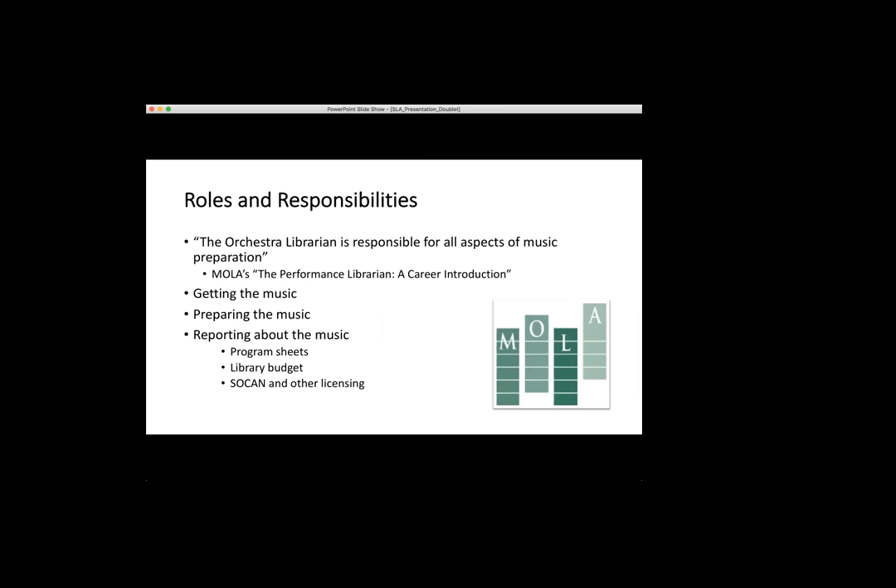To summarize the roles and responsibilities of an orchestra librarian in very oversimplified terms: the orchestra librarian is responsible for all aspects of music preparation. Basically anything to do with the music we're performing is my job in some way. As you can imagine, this is a fairly large job, so bigger orchestras usually have more than one librarian. Because we're such a small orchestra, it all falls to me. I highly recommend MOLA's 'Performance Library: A Career Introduction' — MOLA is the Major Orchestra Librarians' Association and they have a ton of really good information.